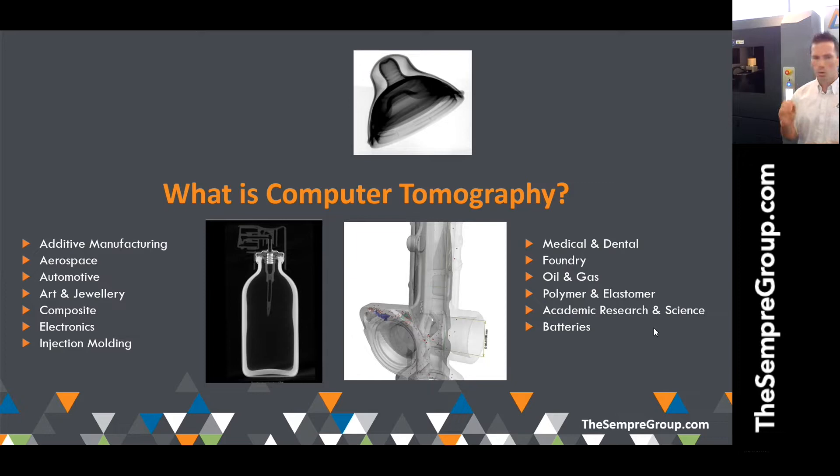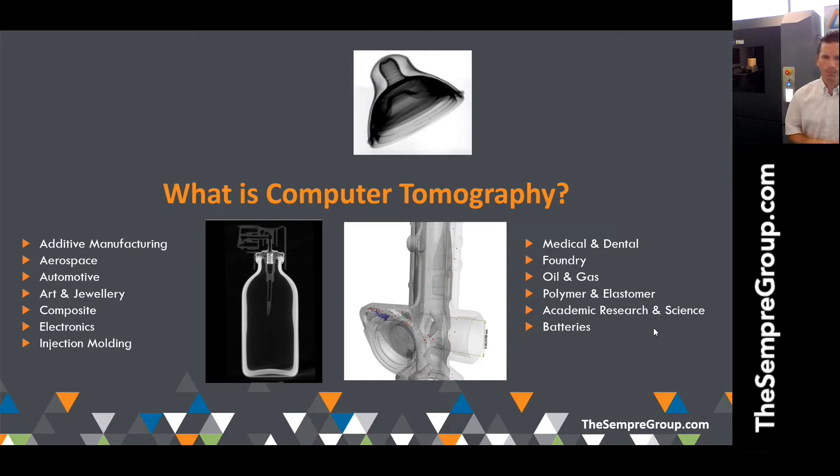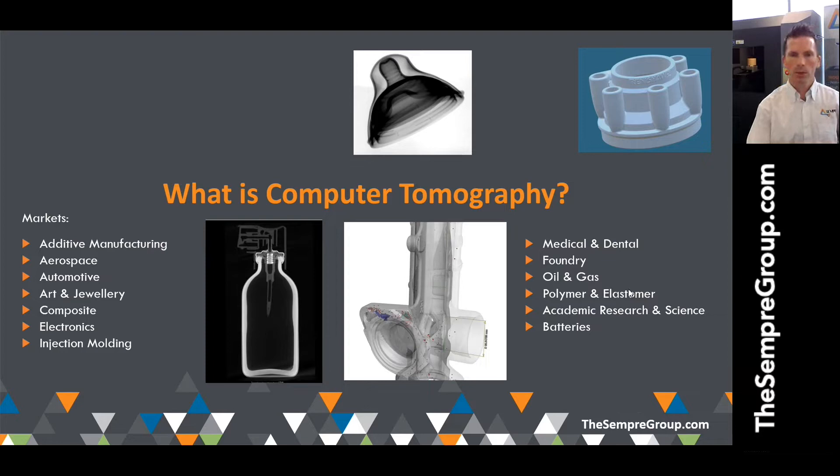A word I'll mention throughout this presentation is 'visualization.' A lot of measurement systems are data-driven — just a number — but CT is really about seeing the data digitally. You can see a 3D point cloud of a part; for example, the aluminium part at the top right corner, about 100 millimetres in diameter, which I'll scan live shortly. CT scanning is also very powerful for additive manufacturing — assembled or complex parts that can't be measured internally — both internally and externally, creating a 3D point cloud to do all your GD&T requirements.